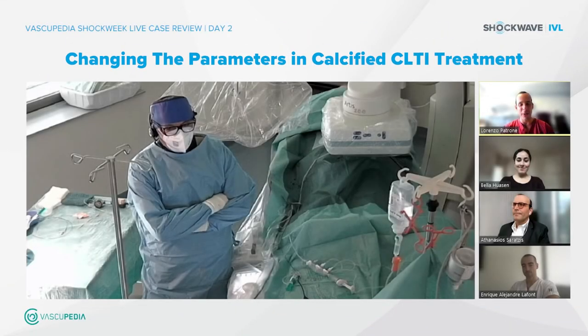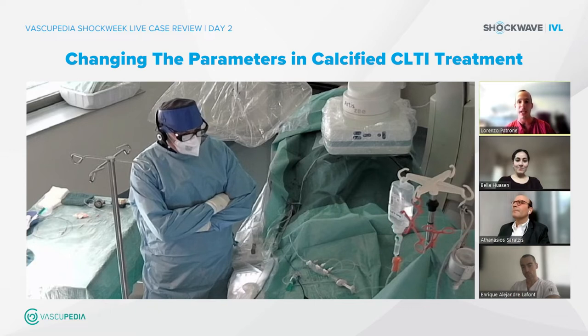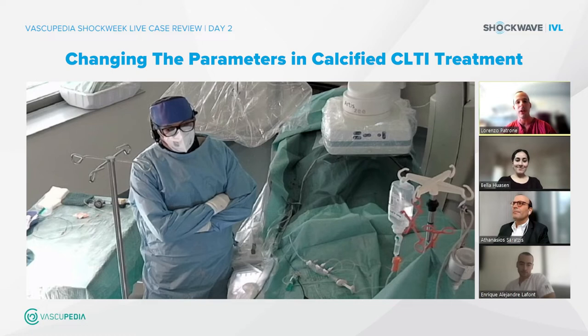Hello everyone, and good evening for all the people in Europe and good morning for all the people in the US. This week is a very important week — it's the Shockwave Shock Week with VascoPedia, essentially three days of live cases with comments from faculty and discussion about this new technology, which is taking more and more ground around the world. Today we have the pleasure to be live from Bad Kreuznach with Dr. Elias Nuri.